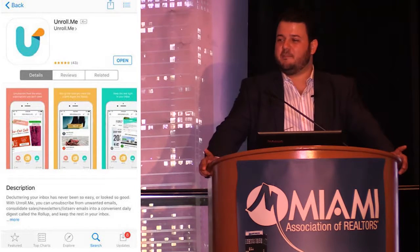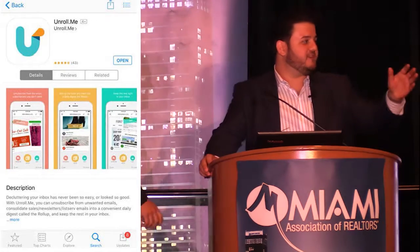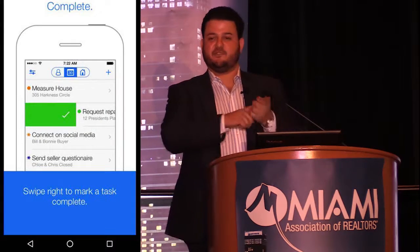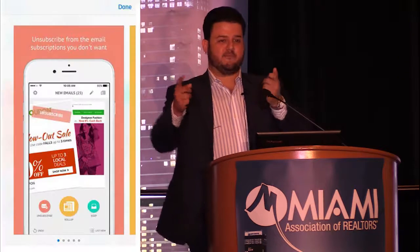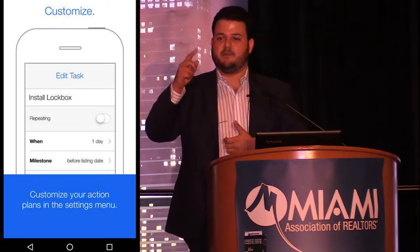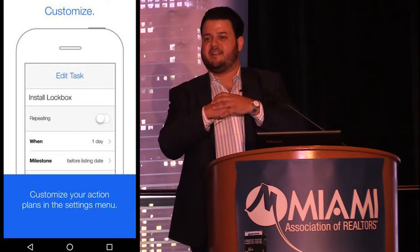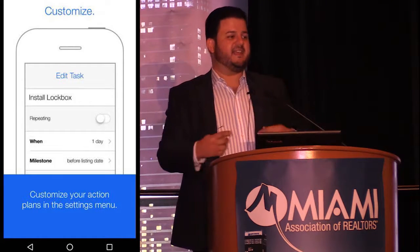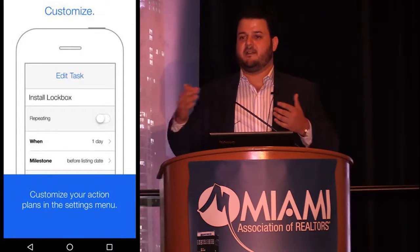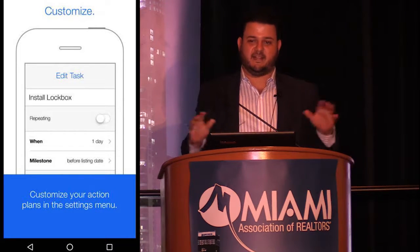Unroll.me — show of hands, how many of you have used Tinder? It kind of works in the same fashion. You link it to your email account, and if you swipe right you keep that email subscription coming in. If you swipe left, it unsubscribes you. If you scroll up on an email, it combines all the ones you're on the fence about into one digest email per day. So instead of being inundated with hundreds of emails, it's a way to get rid of the ones you don't want, keep the ones you do, and batch the uncertain ones into one daily email. It declutters your inbox.